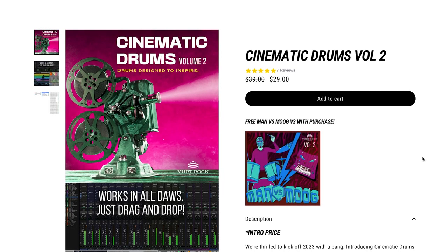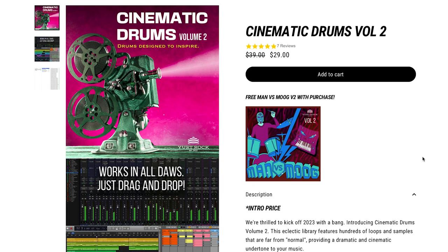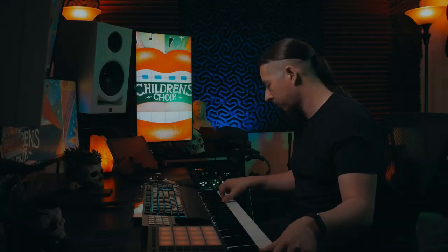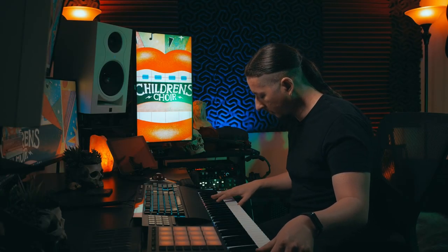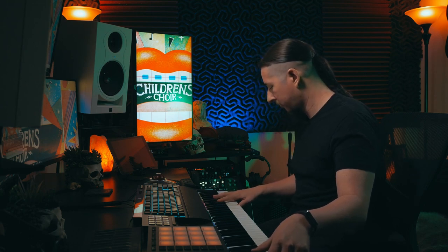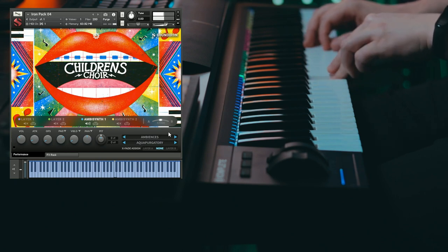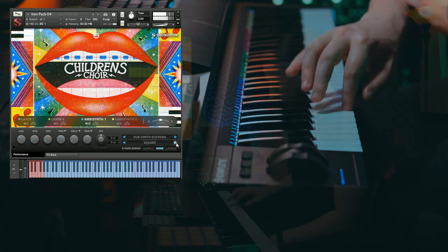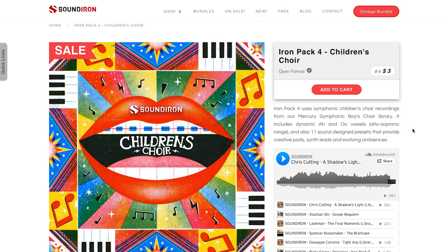Over at Yurt Rock, they've got Cinematic Drums Volume 2, available for $29. And Sandiron's new release Iron Pack 4: Children's Choir — requires Contact, $3 right now, normally $5.